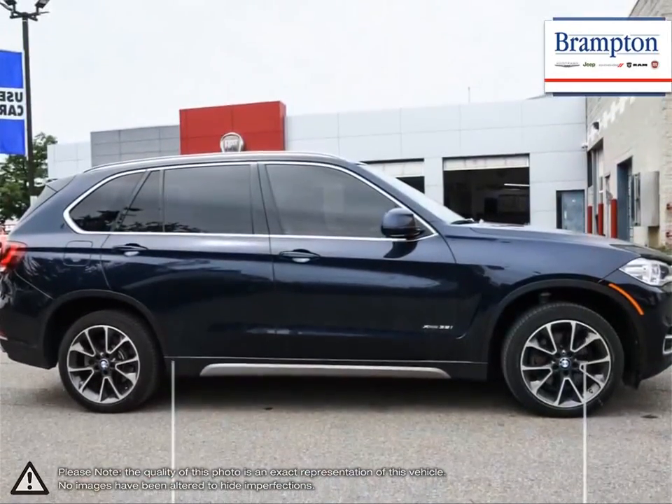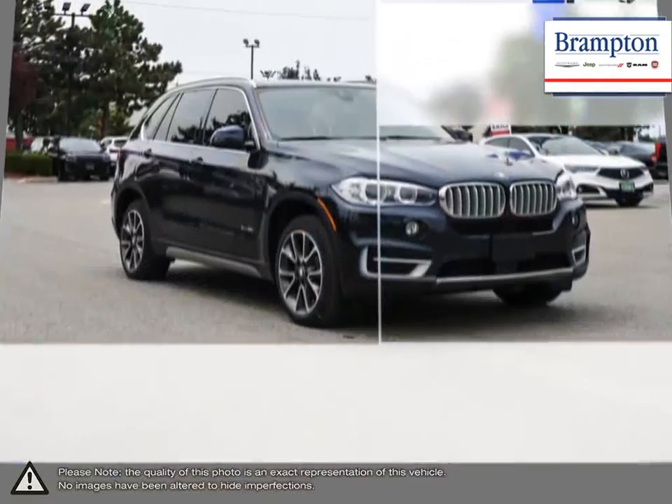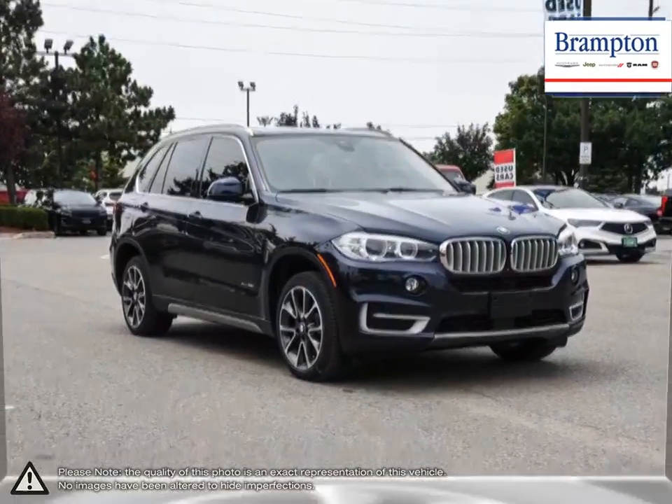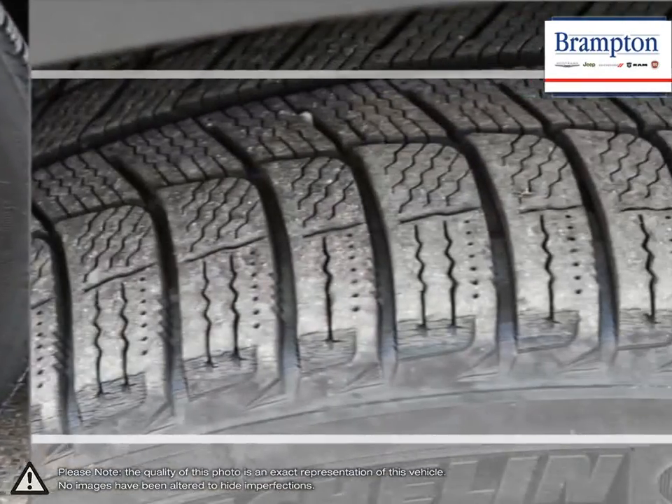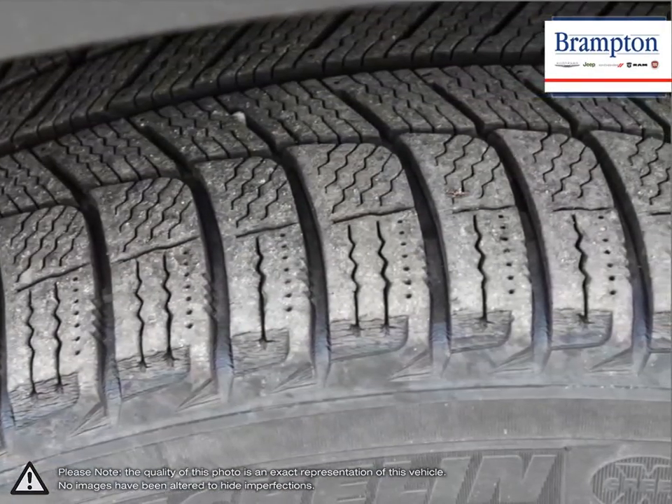Plenty of power offers up an exhilarating drive and the X5 is by far one of the best handling mid-sized luxury crossovers available. With a long list of handy features to top it all off, the X5 is hard to beat.